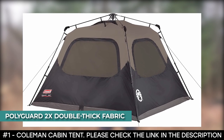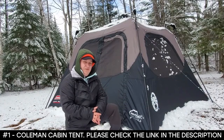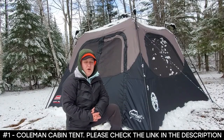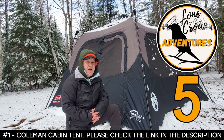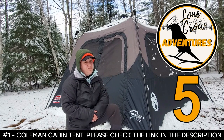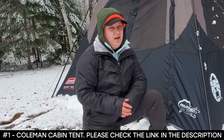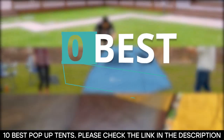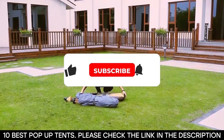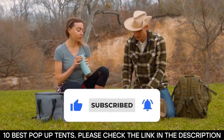It's a four-person tent made from rugged PolyGuard 2X double-thick fabric that can withstand the rigors of the outdoors. After the conditions it was subjected to on its first trial, this tent definitely earns a score of five out of five — a rating that's tough to get because the reviewer is pretty critical of gear and wants viewers to feel comfortable purchasing something after it's been reviewed. And there you have it: 10 of the best pop-up tents. Tell us which one of these tents you've used and which one you'd be getting. Thanks for watching this video until the end — we'll see you next time.